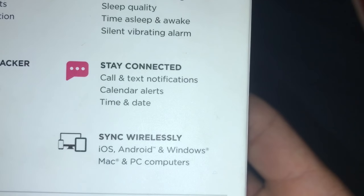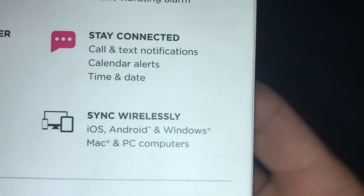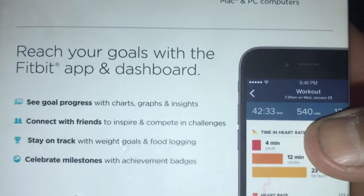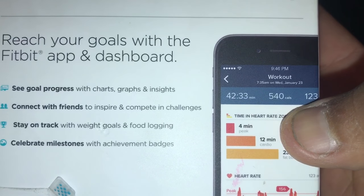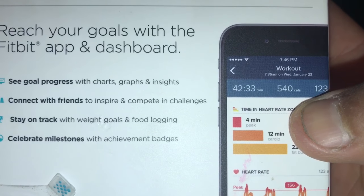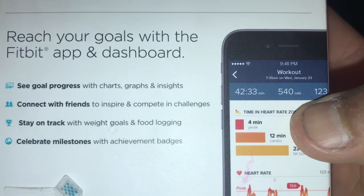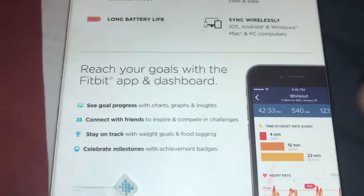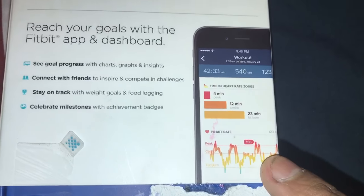Stay connected: calls and text notifications, calendar alerts, time and date, sync wirelessly on iOS, Android, Windows, Mac, and PC computers. You can track with the Fitbit app and dashboard, sync with charge graphs and insights, connect with friends to inspire and compete in challenges, stay on track with weight goals and food logging, celebrate milestones and achievements. It gives you a leaderboard in the app, which keeps you more motivated — because obviously you want to be on top of your friends.